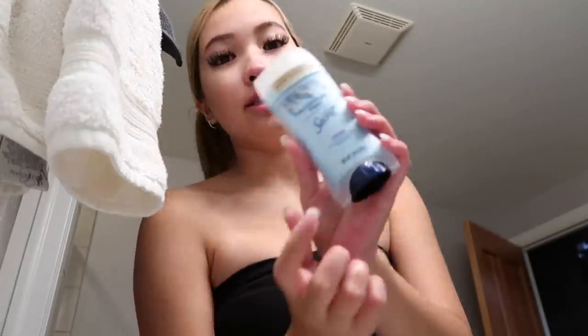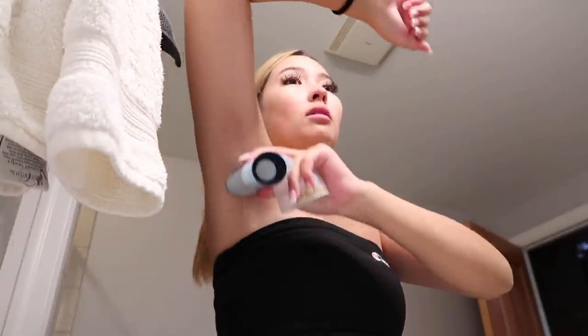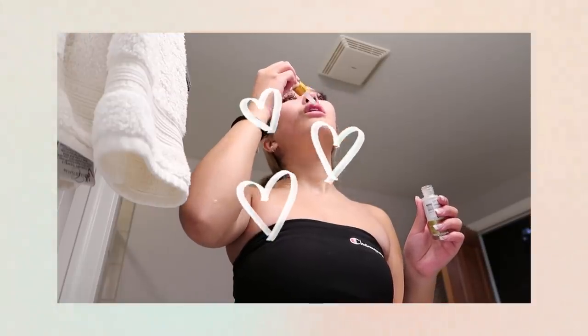Next I have my deodorant — this is the Secret aluminum-free 48-hour odor protection, and I can't use any other deodorant except for this one. Then last thing before I do my makeup, I'm gonna use my Truly Beauty lip pumping serum, and this has hyaluronic acid and organic aloe. This stuff makes your lips big.